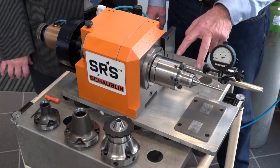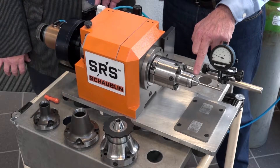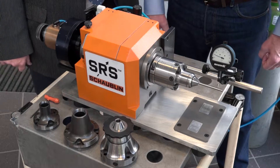SRS means Schaublin Runout System. We fix the tool here with these four screws, and we adjust with the clock here to have a perfect runout at the first stage.